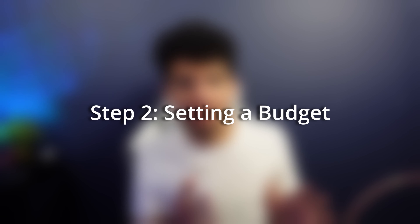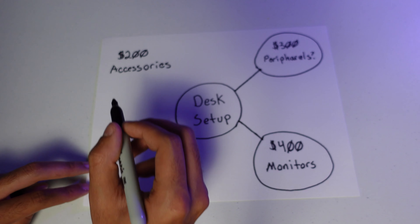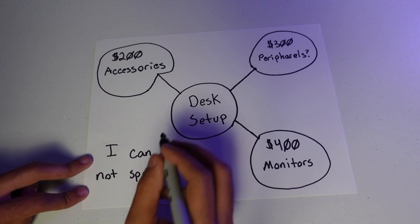After you figure out your theme, the next thing you want to figure out is your budget. This is a pretty straightforward topic, but when you decide on your budget I want you to create a budget without your PC included in it. This is because nowadays most good PCs are like $800 and up. Another thing you can do is divide your budget into categories — for example, $300 for peripherals, $500 for monitors, and $200 for accessories. This isn't mandatory; it's just something that's nice, especially if you're an unorganized person and you need to look at a list of things to verify your purchases.